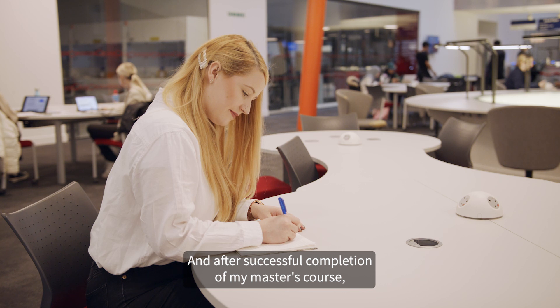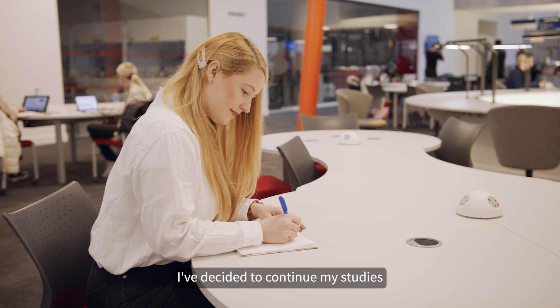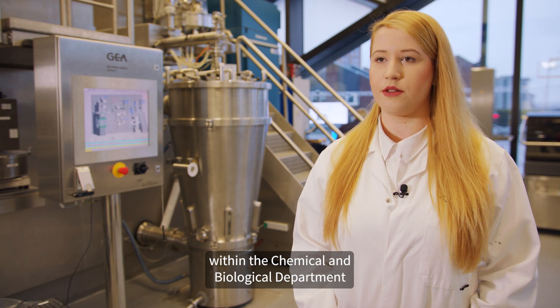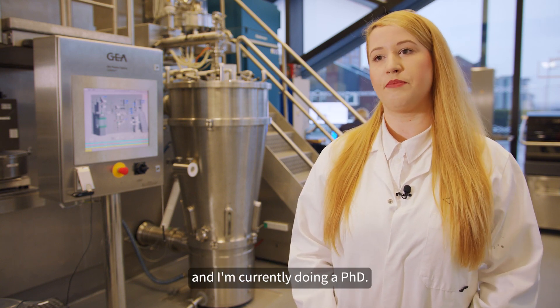After successful completion of my master's course, I've decided to continue my studies within the Chemical and Biological Department, and I'm currently doing a PhD.